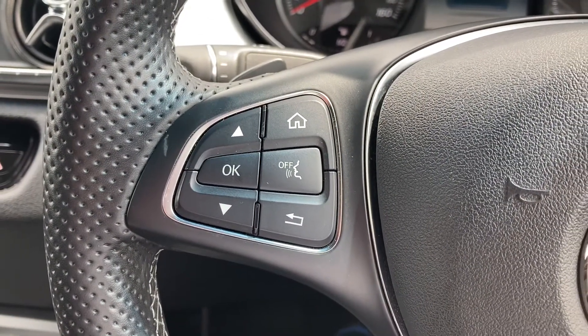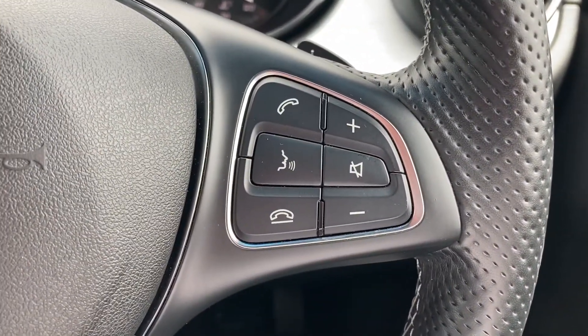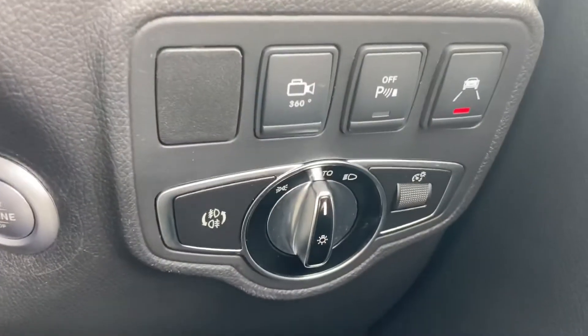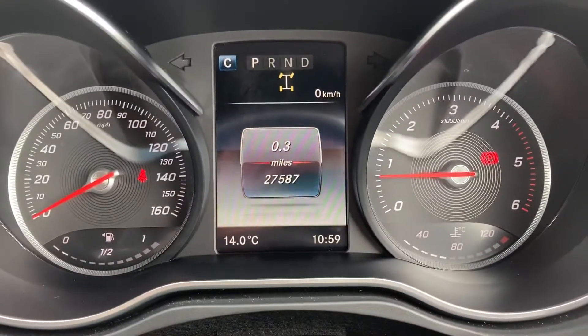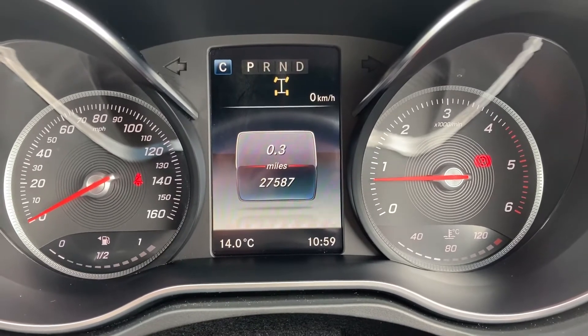On the left-hand side of your steering wheel, we have your sub-menu controls, and on the right-hand side, we have your volume controls. Just to the right of the steering wheel, you do get automatic headlights, and to the left of this is your engine stop-start button. This particular pickup has covered just 27,587 miles from new.